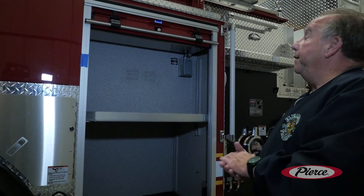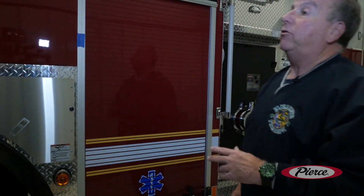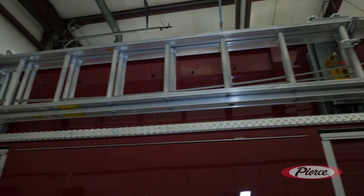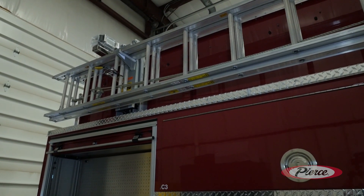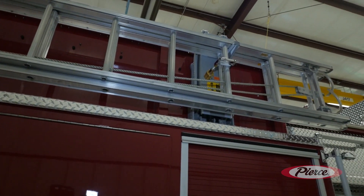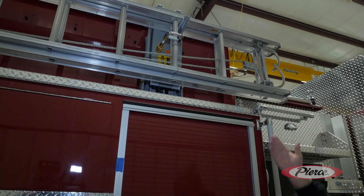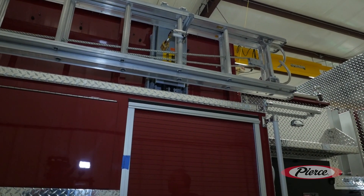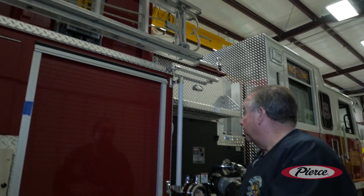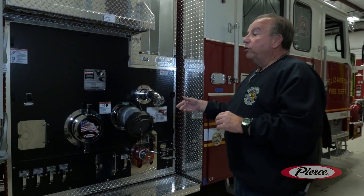A newer unique device we incorporated in our last couple of pumpers is the Zyco ladder rack. Engine companies don't use ladders as frequently, so the ladders are stored up high and the rack lowers automatically via an electric switch so we can remove them and replace them. It has a safety feature: if a compartment door is open it won't let the ladder down, and the truck cannot be moved while the rack is down. That's another built-in safety feature we were able to incorporate.